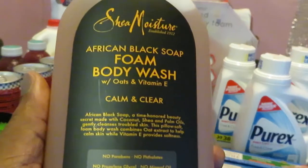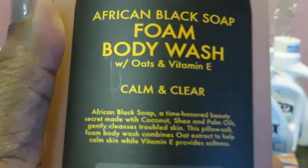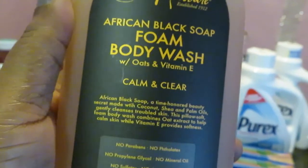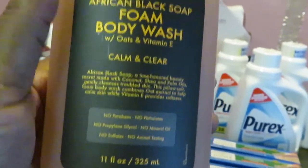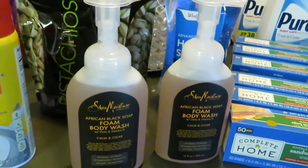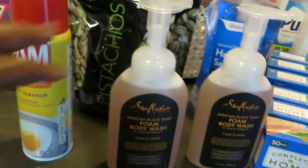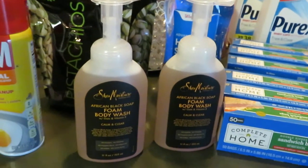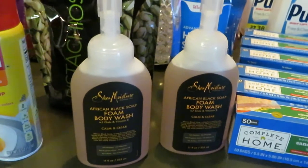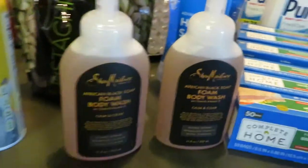I found the Shea Moisture African Black Soap foam body wash with oats and vitamin E — calm and clear. I never knew they had it in a foam body wash. I found it at Walgreens today on clearance for $5.49. I picked up two of them because on the Walgreens app there's a digital $5 off two. Regular price is $11.59 each — together that's about $23 — and I paid just $5.49 for both. Definitely a steal.